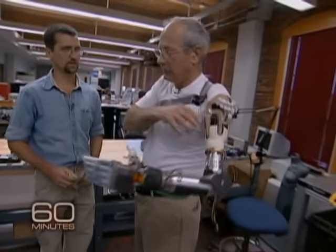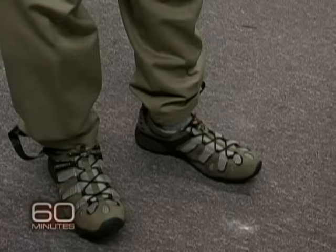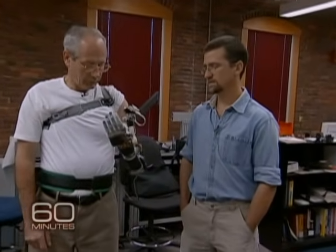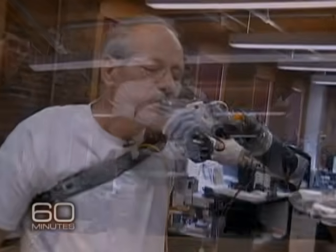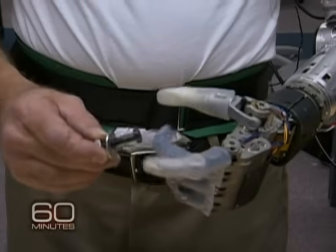Kamen asked Fred Downs — the VA official in charge of prosthetics — to take off the hook he'd been wearing for 40 years and give the new arm a try. The arm is controlled by flexing the shoulder and pressing buttons built into his shoes, almost as if he's typing with his toes. Downs was very skeptical, having seen many inventions come along that ultimately don't work because the body has limited tolerance for gadgetry. After practicing for 10 hours, he showed what he could do. For the first time in 40 years, his left hand moved. He almost choked up — it was such an amazing feeling. He was 23 years old the last time he did that. It felt so good to move his arm again.